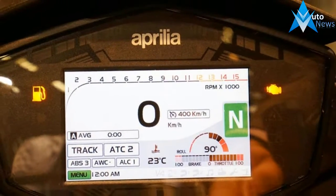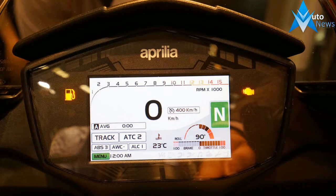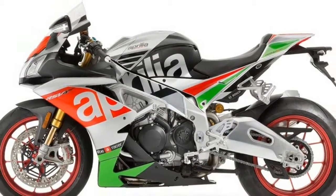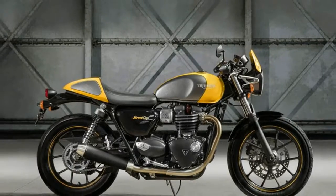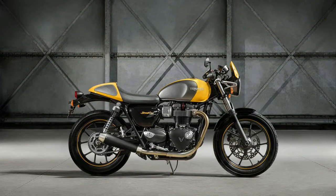For 2017, Aprilia plans on taking things one step further with yet another update to the platform. A big hurdle that all manufacturers face right now is meeting Euro 4 emissions standards without adding weight or losing performance, and Aprilia admits that this was one of the big factors in this latest update.